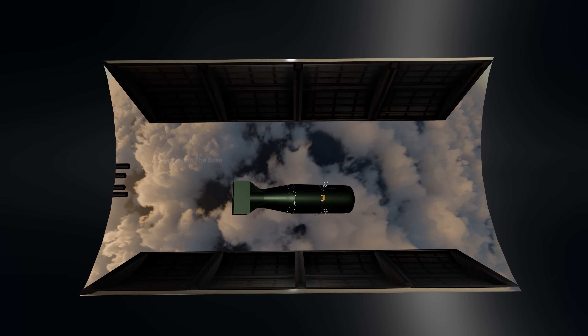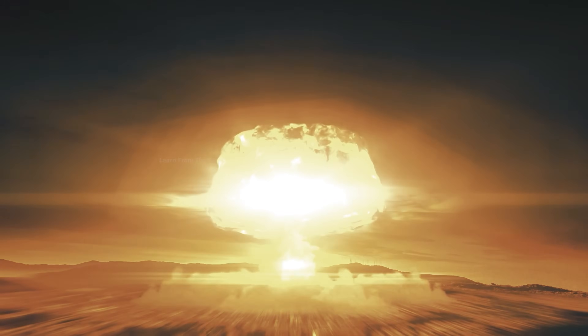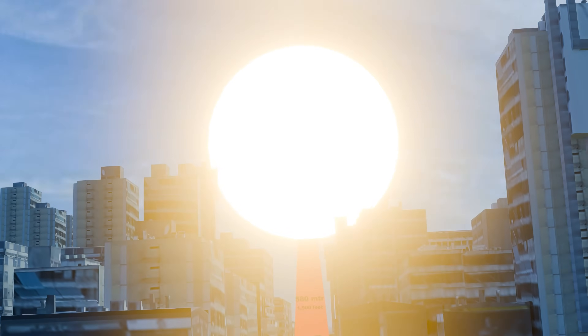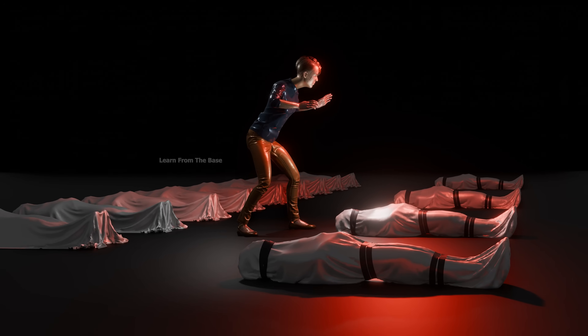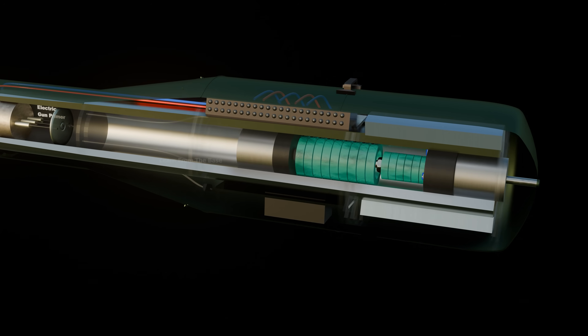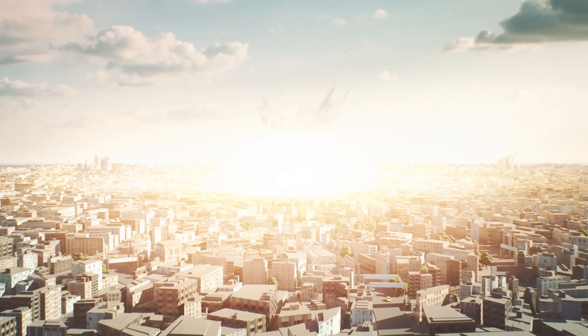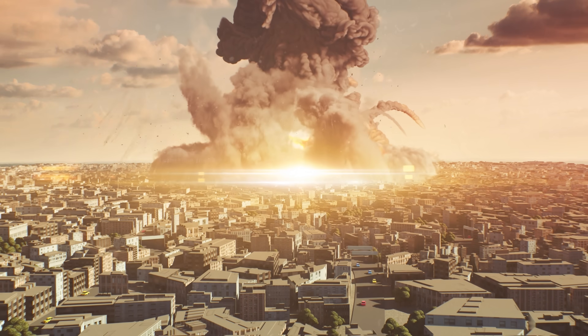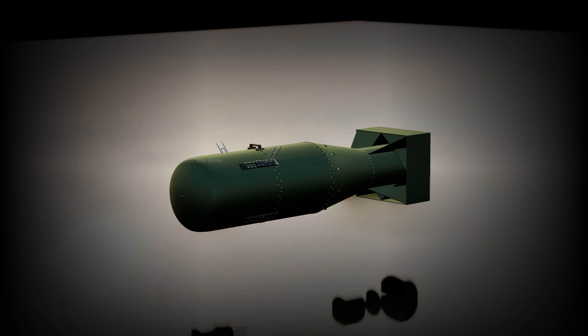The bombing of Hiroshima was not just a moment in history — it was a turning point for humanity. In a single flash, the world saw the terrifying power of nuclear weapons. It showed us what happens when science, war, and politics collide without restraint. We remember Hiroshima not just to mourn, but to learn, so that such a weapon is never used again.